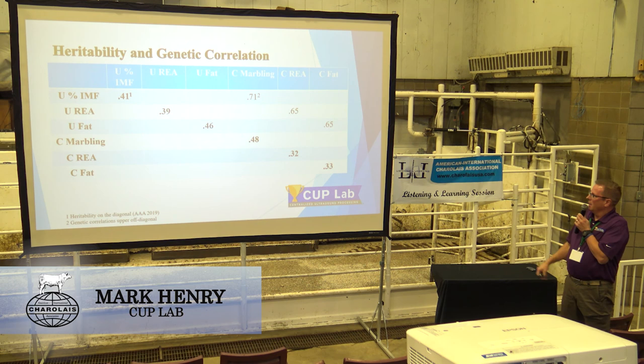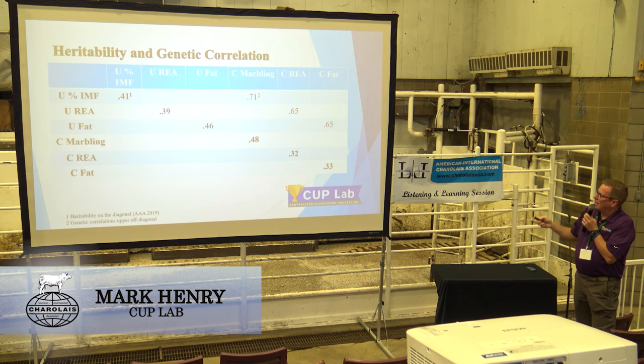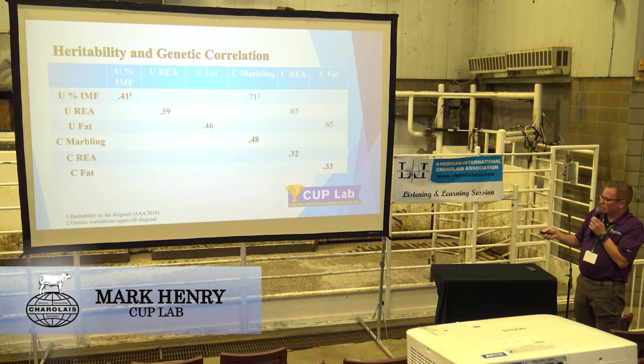As you can see, the heritabilities are very similar. Carcass marbling is 0.71; with Charolais it was 0.68 to ultrasound IMF. Ribeyes 0.65, carcass fat just a little bit lower than Charolais at 0.70. Either way, the good news is that using ultrasound we can predict carcass traits.